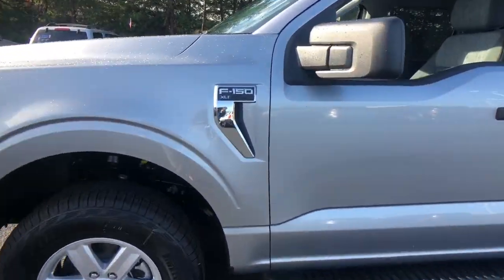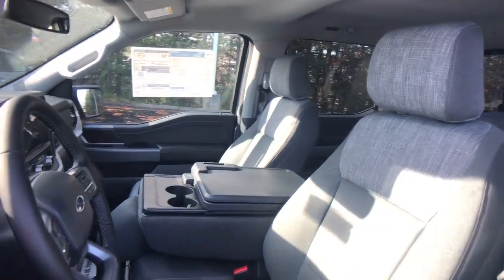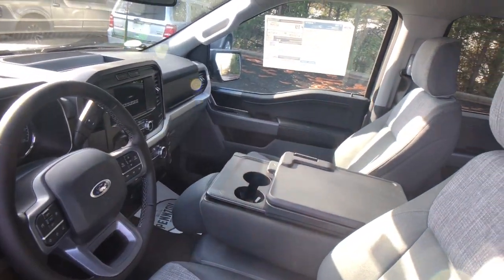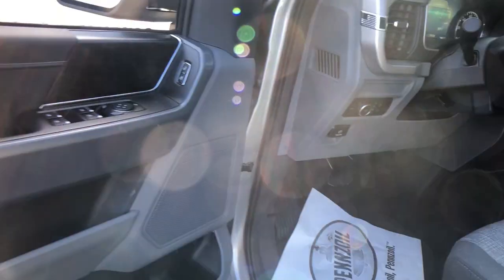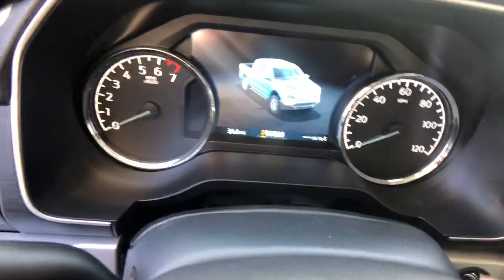Easier than ever to use, this truck is designed to maximize productivity on the road, trail, or job site. The following are some of this vehicle's highlighted options: Wi-Fi hotspot, traction control, tire pressure monitoring system, side airbag, cruise control, child safety locks.